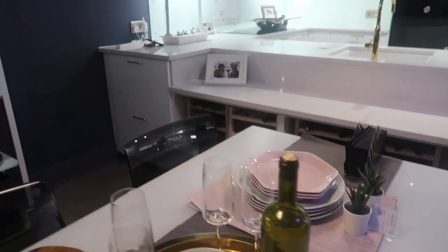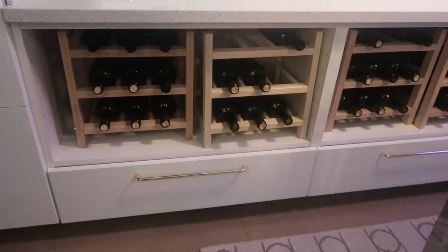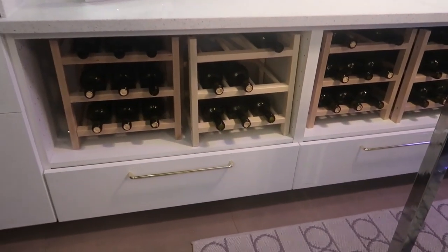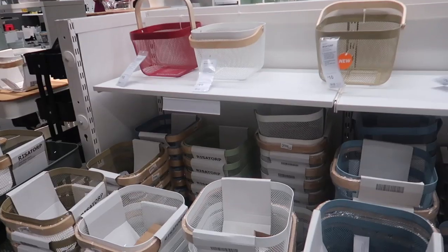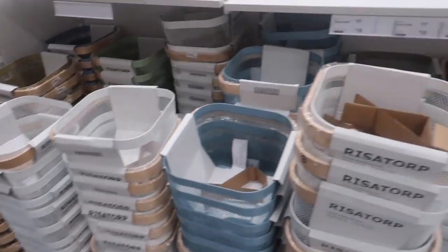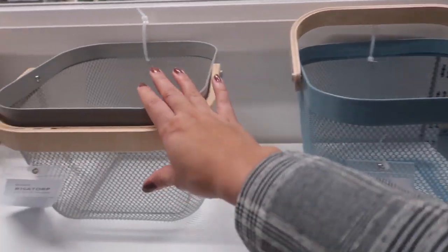This would be the dream — to have that wine rack stocked full of wine. Lots of different colours of these baskets, they're £10. Love these — so good for wardrobe organisation and the kitchen.